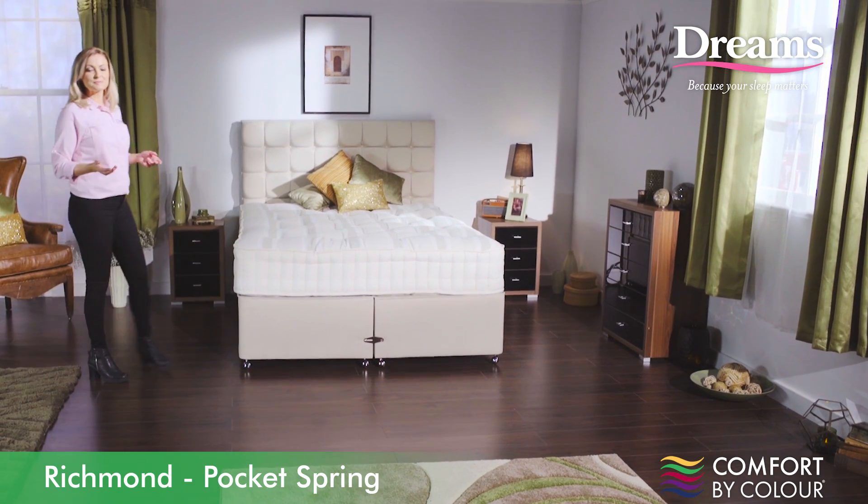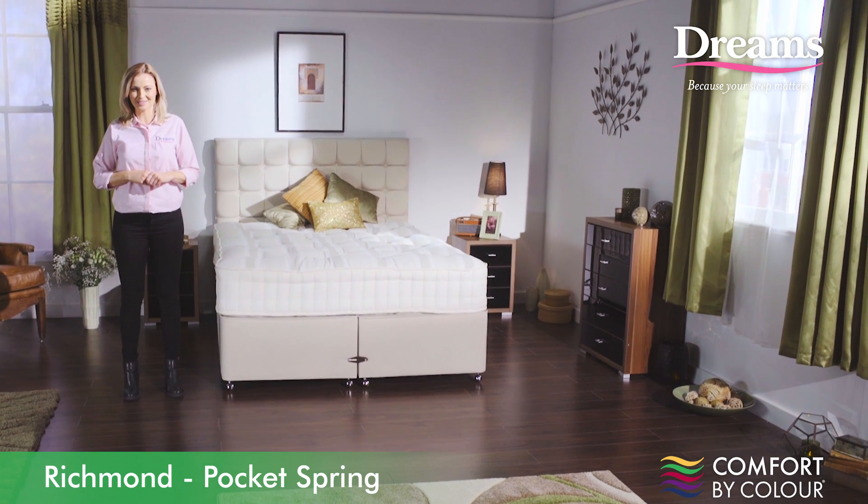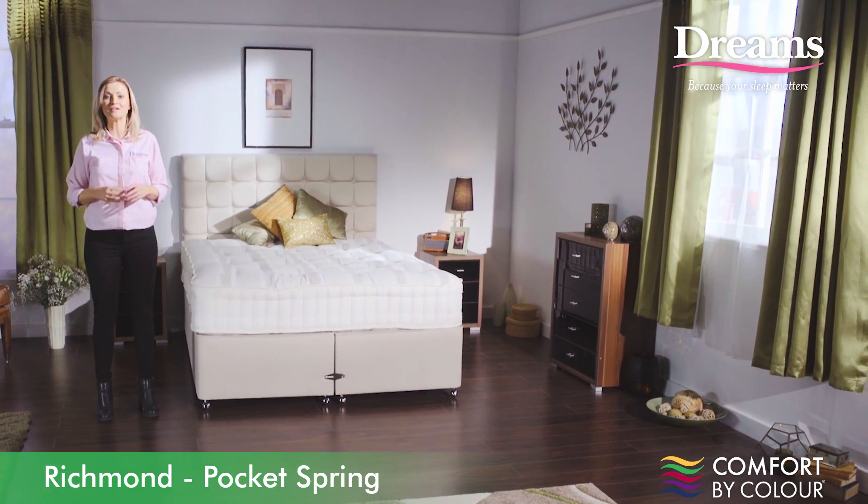Hi, I'm Nikki, one of the sleep experts here at Dreams, and I'm here to help you find your perfect mattress. Let me tell you about the Richmond mattress I have here with me from our Insignia collection.